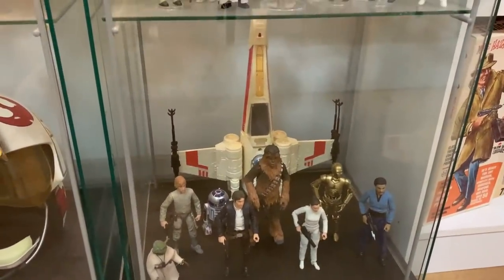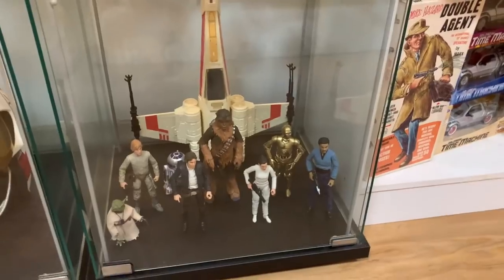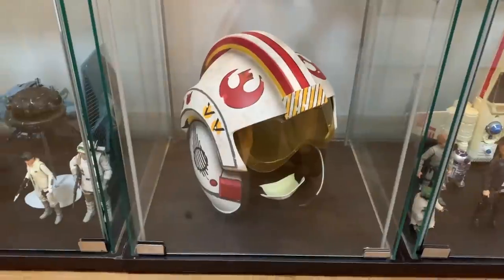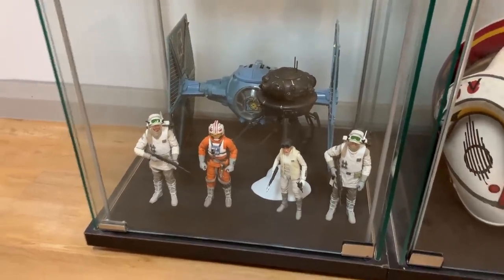We've got a white X-Wing at the back there. But this is where I've got some of my Black Series figures — I'm still trying to figure out what to do with this shelf. Indiana Jones used to be down here but he's got his own cabinet now. There's the X-Wing pilot helmet from the Black Series, and a few of the Hoth figures with a blue Tie Fighter at the back.